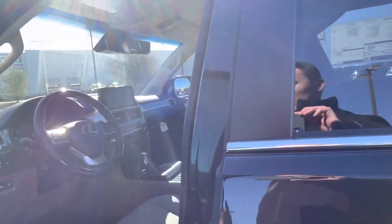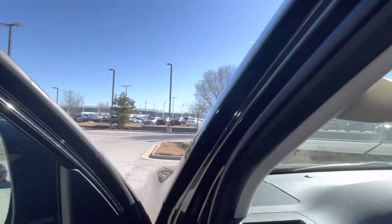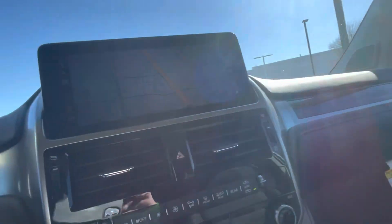I'll go ahead and show you the interior here real fast. This one does have the sepia interior, which is going to be kind of a mix between a brown and a gray. You do get black carpets as well as a black dash.